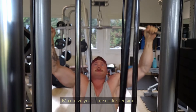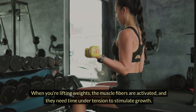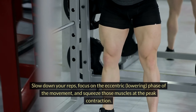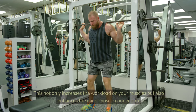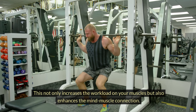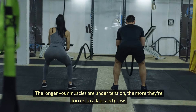So tip number one: maximize your time under tension. When you're lifting weights, the muscle fibers are activated and they need time under tension to stimulate growth. Slow down your reps, focus on the eccentric lowering phase of the movement, and squeeze those muscles at the peak contraction. This not only increases the workload on your muscles, but also enhances the mind-muscle connection. The longer your muscles are under tension, the more they're forced to adapt and grow.